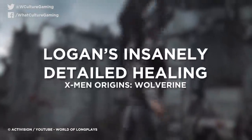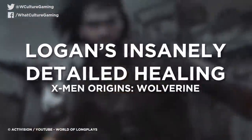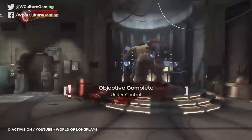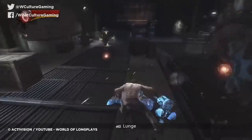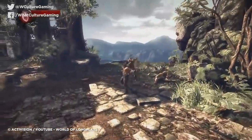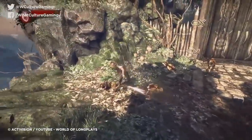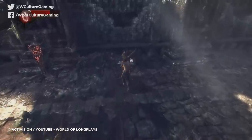Number 5: Logan's Insanely Detailed Healing — X-Men Origins: Wolverine. Wolverine has survived a hell of a lot. Across his comic and film career, he has been nuked, beaten by cannibals, reduced to a single cell, and even crushed under a steamroller, only to regenerate in agonizing, gruesome detail. In gaming, for the most part, his signature healing ability hasn't been given its due — mostly tossed out entirely because, you know, not being able to die is a fairly game-breaking advantage.